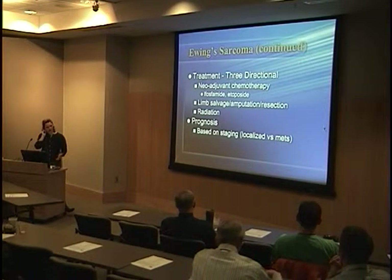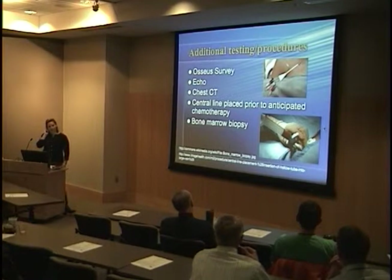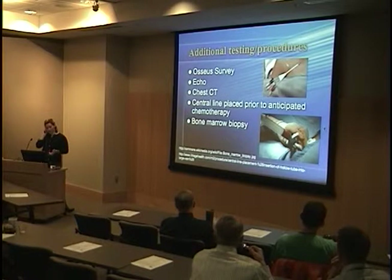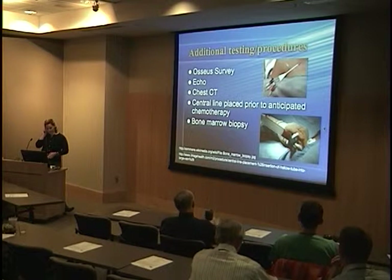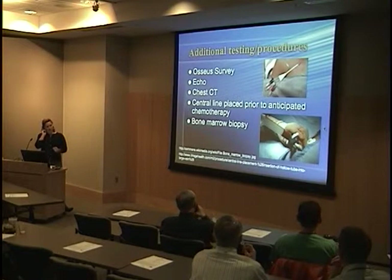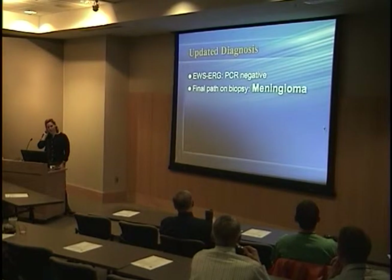For further workup, we performed an osseous survey, which showed increased uptake in the left facial bones. She had a normal echo and normal chest CT, which were reassuring. A central line was placed, she was admitted with the expectation of starting chemotherapy, and a bone marrow biopsy was performed just to confirm her marrow had not been affected.